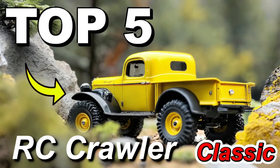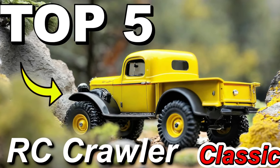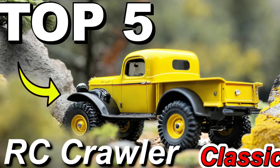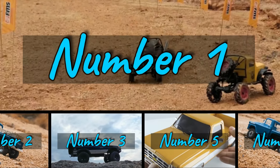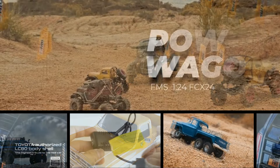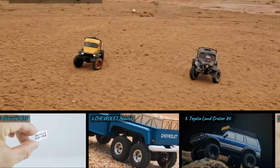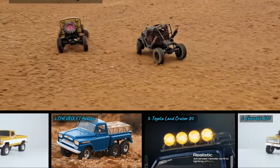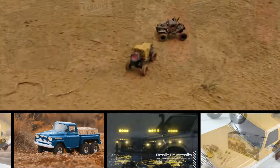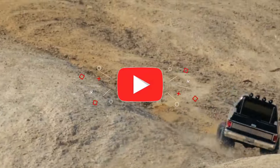Get ready for an incredible journey. In today's video we're going to talk about the five best RC crawler models classic in 2024. After exhaustive research on various sites, I've compiled a list of options that will cater to the needs of various types of buyers, whether you're a price enthusiast, performance seeker, or have specific usage requirements.